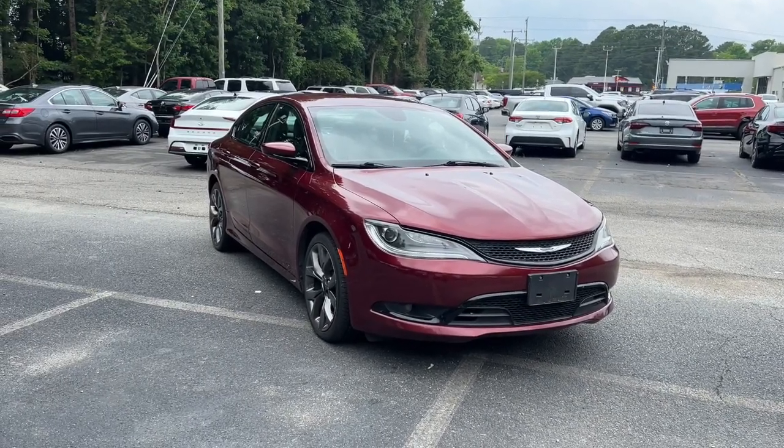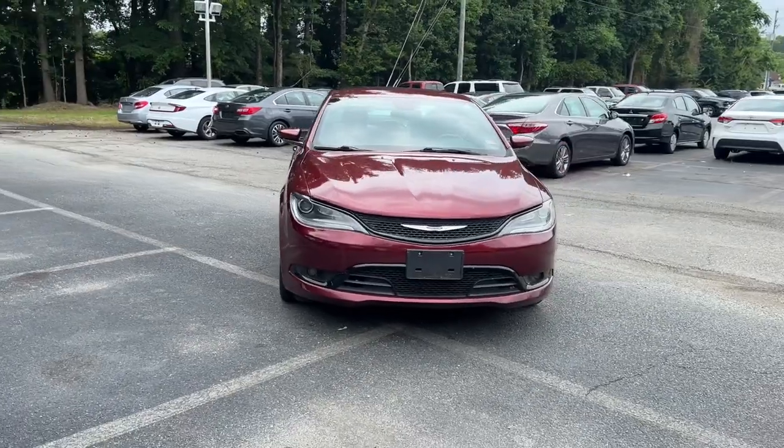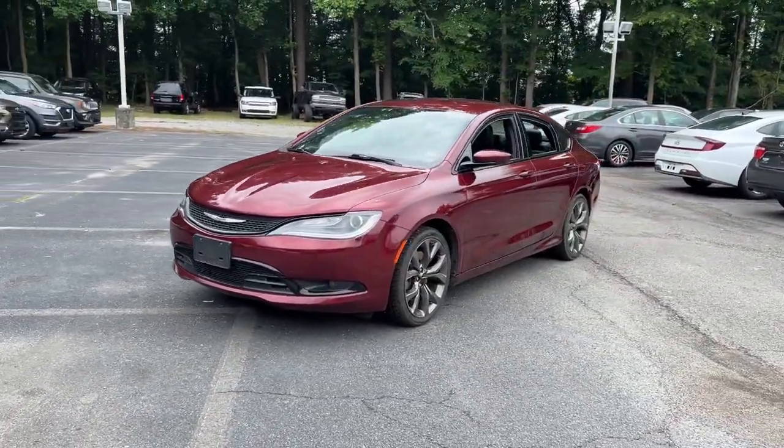You'll have love at first sight with the 2016 Chrysler 200. With less than 70,000 miles on the odometer, this vehicle provides excellent value.